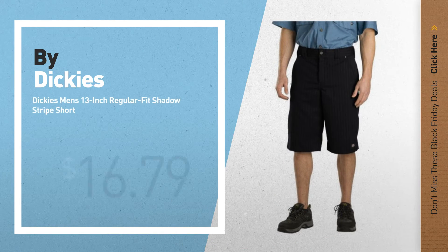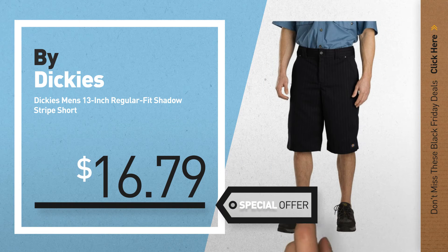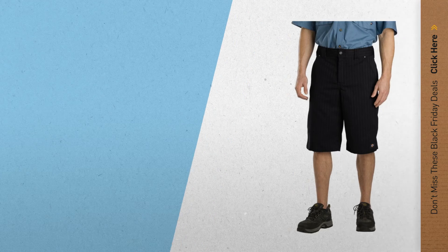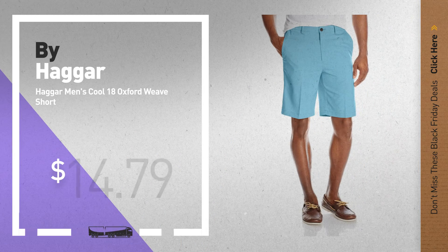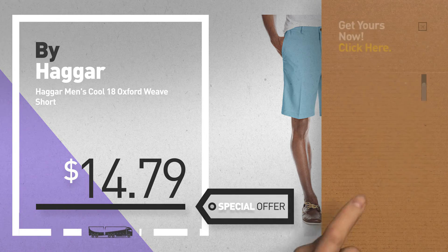Number 8, by Dickies. Number 9, by Haggar. Get these great Black Friday deals now — click the circle for real-time updates.